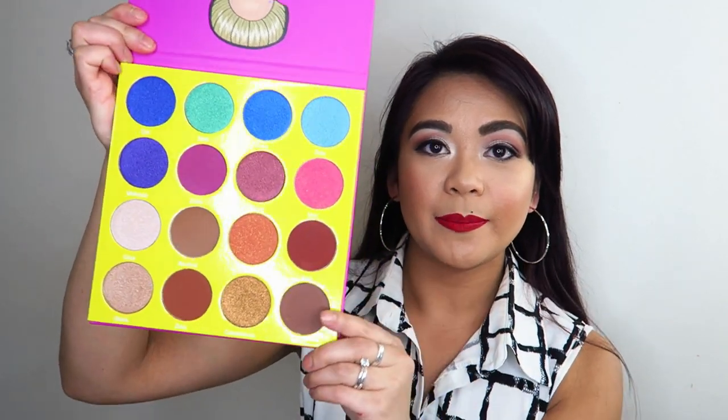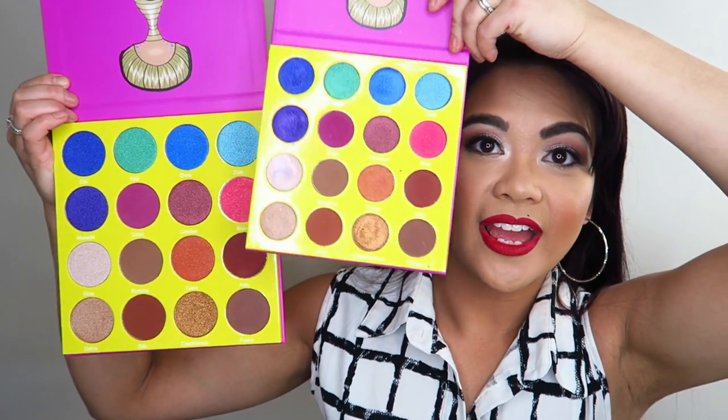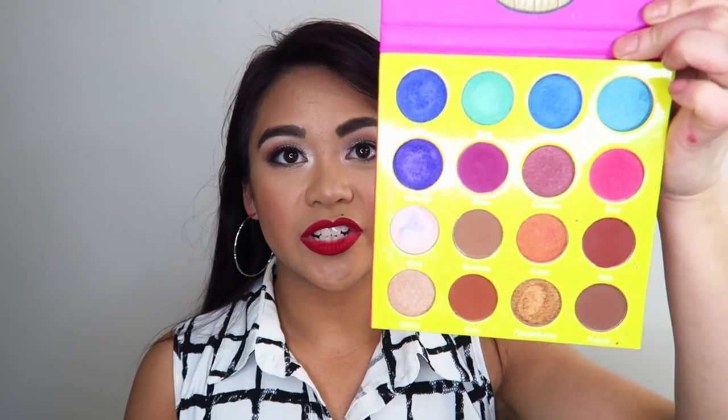The first eyeshadow palette I'm going to be swatching is the Masquerade palette. This one comes in two forms — there is the larger one and then the smaller one. If you're extra like me, you might want to buy two and keep one for yourself, which is what I did. The pan sizes of the larger one are definitely a lot bigger than the Masquerade mini.